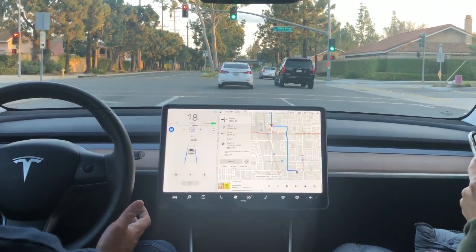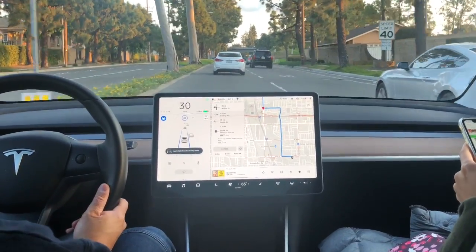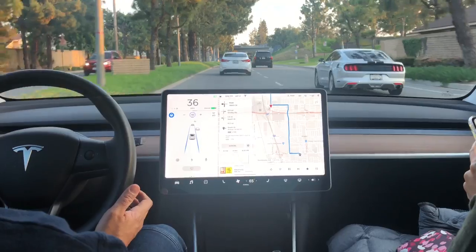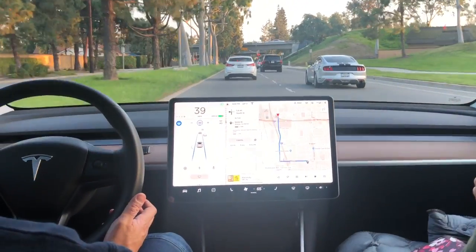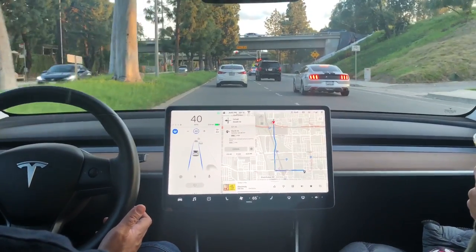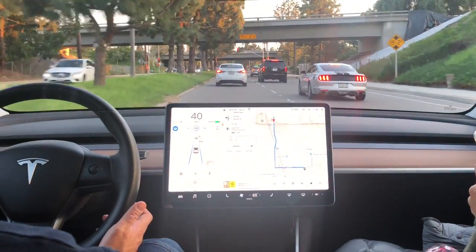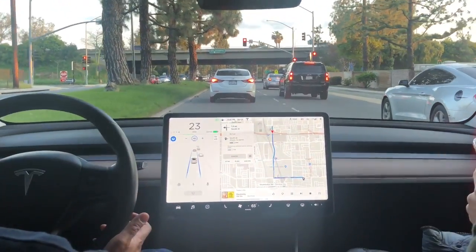So here we're approaching — we're supposed to turn left here, but we're gonna go straight, and it did not try to do anything other than keep going straight. So on local streets it doesn't work like the highway where it actually moves to the interchange and exit lane. It actually continues going straight despite the direction on the navigation system.